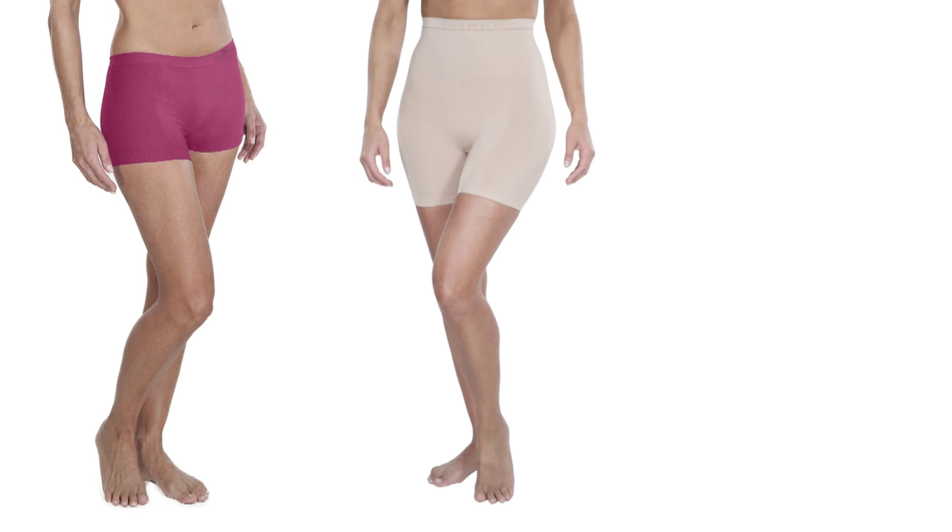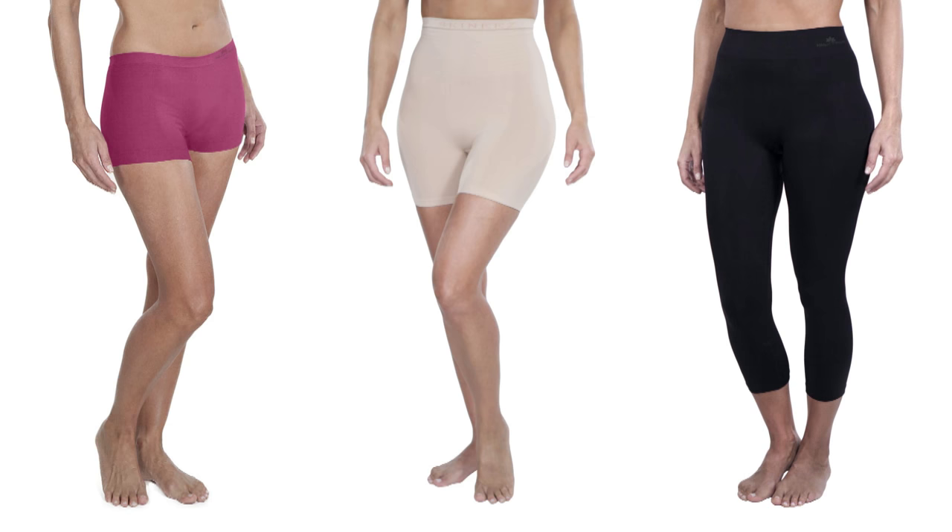Skinny's fits everybody. It glides over every curve, it feels good on your skin. Whether you're a size zero or a size 22, it is the best fabric for everybody. Part of looking good is feeling good and that's what Skinny's does. When you put them on, you're not going to want to take them off.